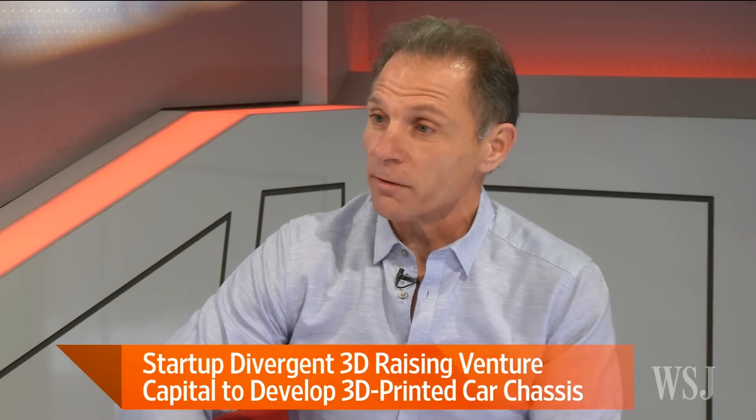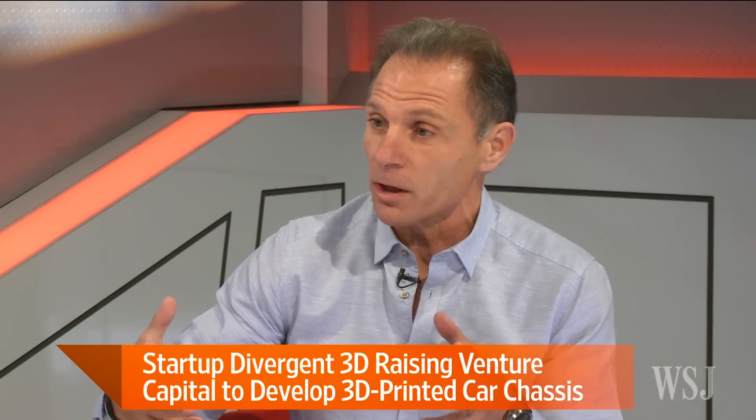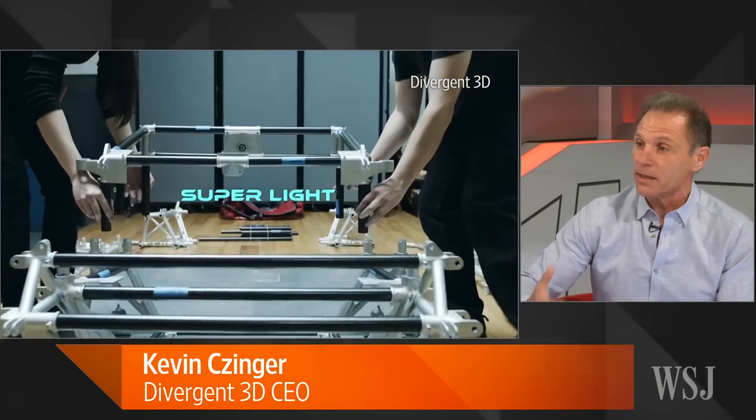So what parts of the car do you make on a 3D printer? The overall structure of the car — the part that you attach all of the components to, the body, which gives the safety and performance of the car — that is 3D metal printed.